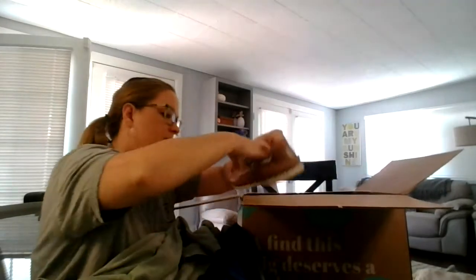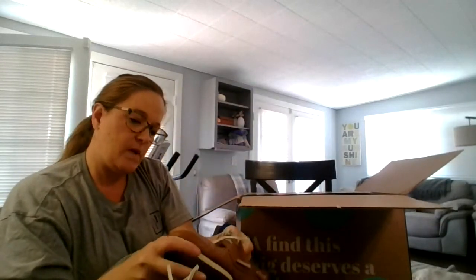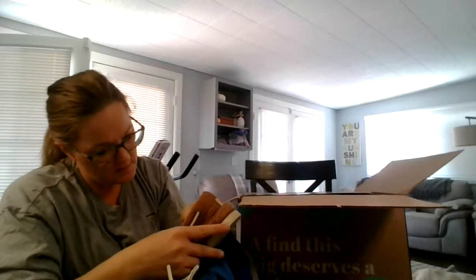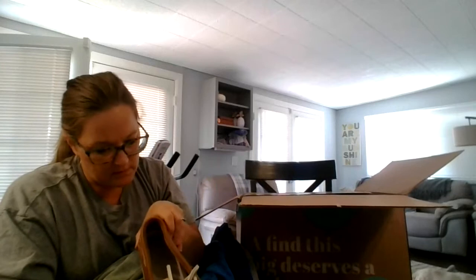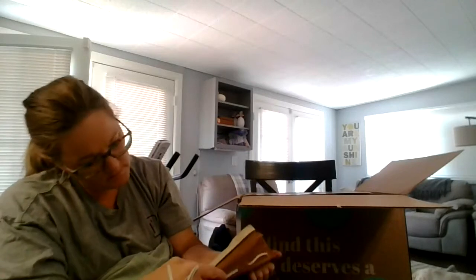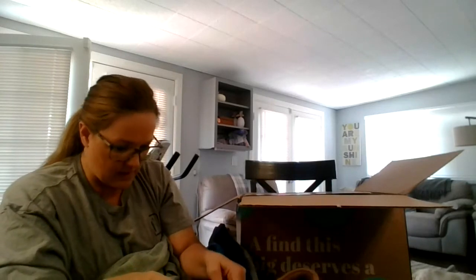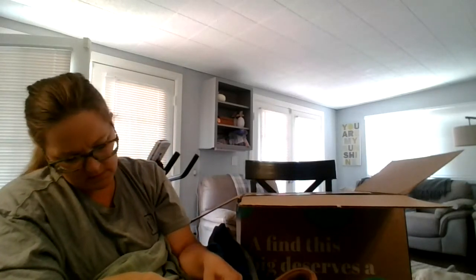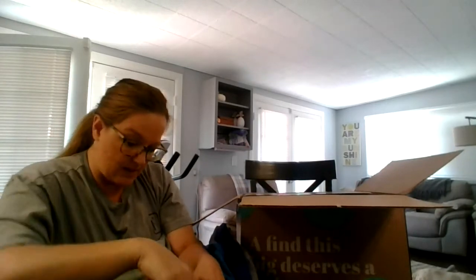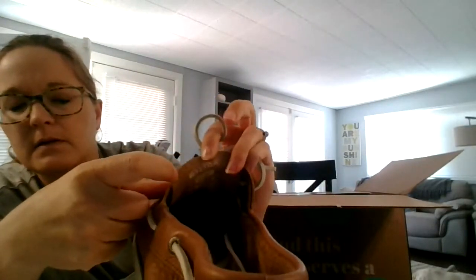This is a pair of Sperry's — I think these are boat shoes. Yep. And they are a size... I believe it's a size 11, guys. I believe that's 11.